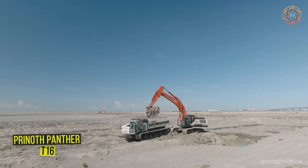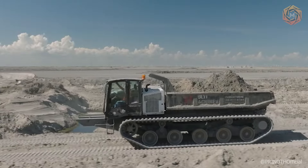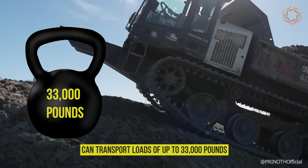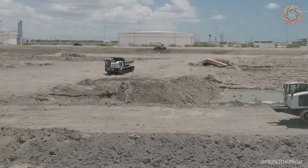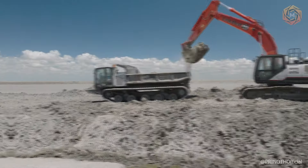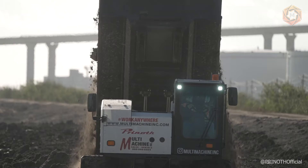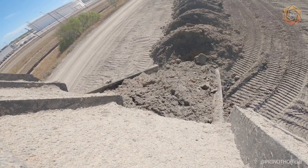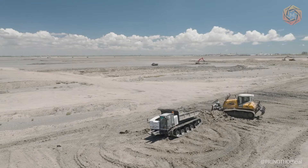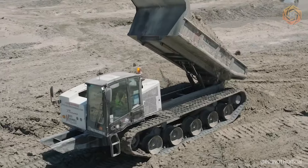The Prenoth Panther T16 is not just a tracked carrier — it's your new best friend in construction and logistics. This machine can transport loads up to 33,000 pounds while maneuvering with remarkable grace. It features a powerful engine, excellent ground traction, and despite its size and power, operating the T16 is as easy as handling a toy car. Trust this machine and watch as it redefines the possible.